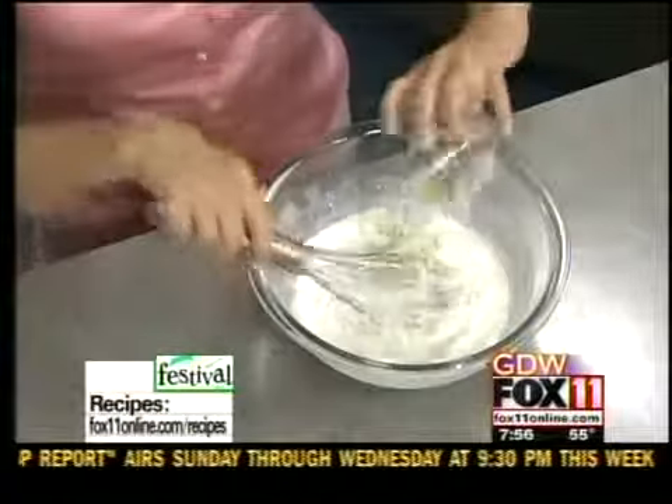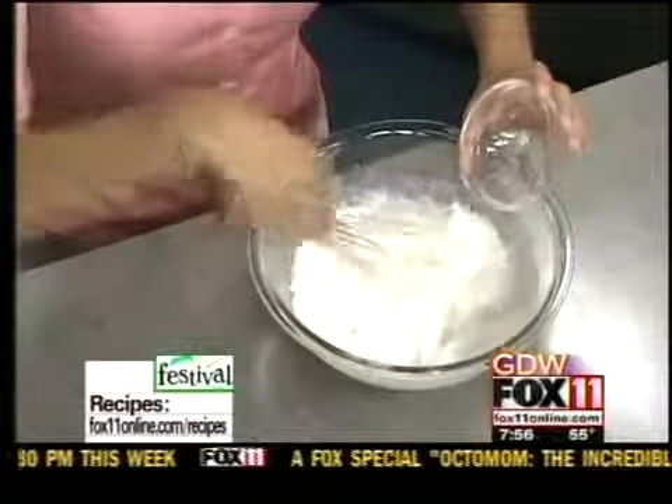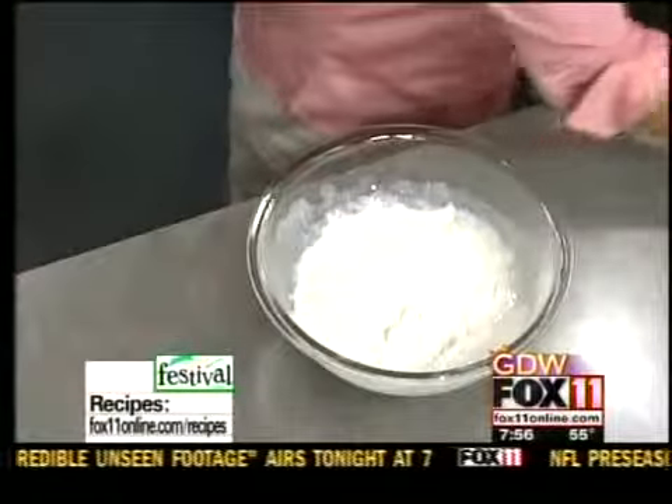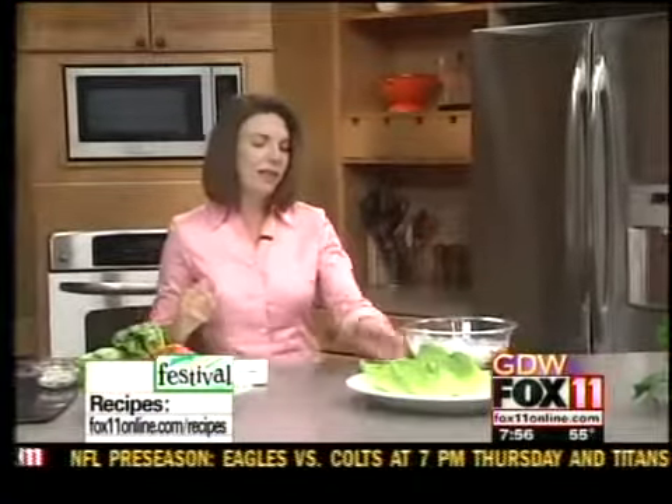So cool in the summer. I do love vinaigrettes in the summer, but I have to be honest — I love a thick, creamy dressing on my salad every once in a while. And this blue cheese goes great with this BLT salad.